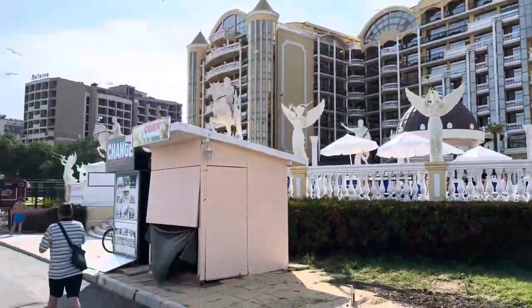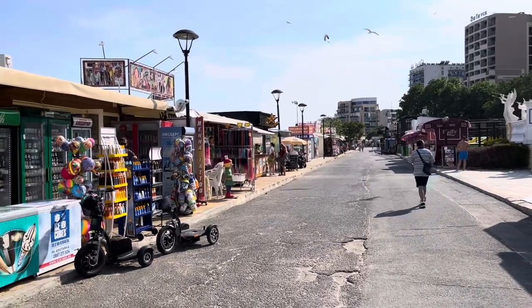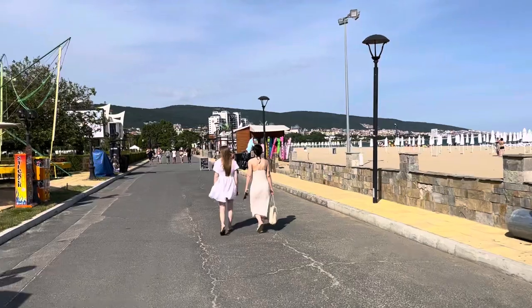I love the statues on the outside of this hotel. Let's swing round and show you the promenade in the background — I think this is the nicer stretch of the promenade here on the north side of Sunny Beach.